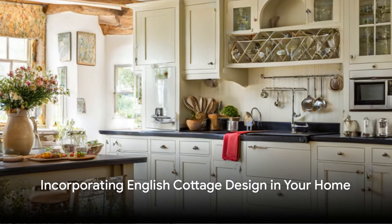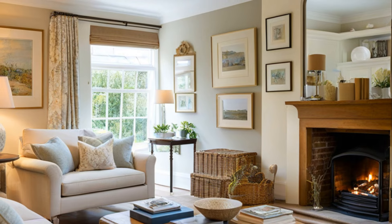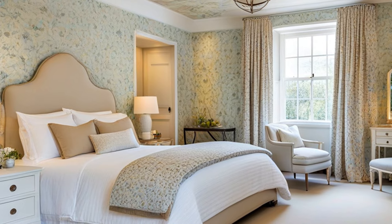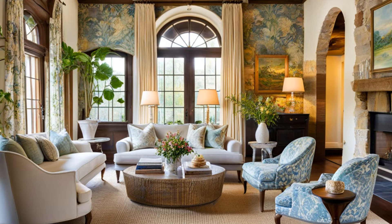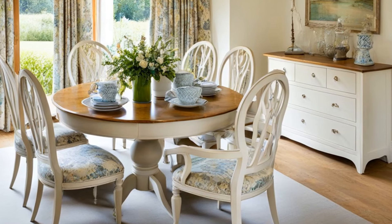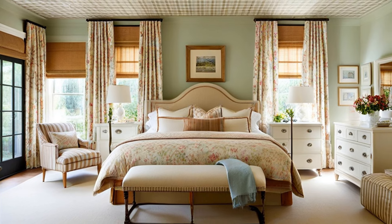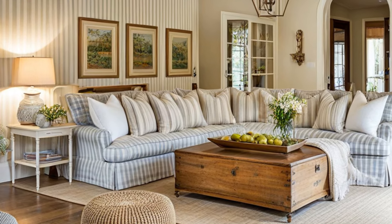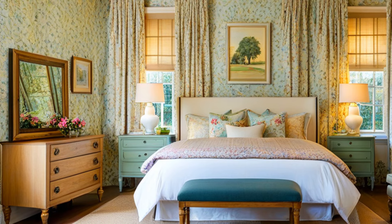Now that you are familiar with the charm of English cottage design, why not bring a piece of it into your home? Incorporating English cottage design doesn't have to be complicated or expensive. It's all about capturing the spirit of the English countryside with its natural beauty, rustic charm, and sense of comfortable, lived-in warmth. The first step is choosing the right color palette — warm, earthy tones are a staple of the style. Think of colors found in nature: soft greens, creamy whites, pale blues, and rich browns, which help create a soothing, welcoming atmosphere.